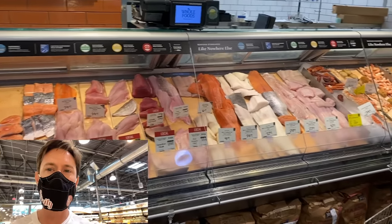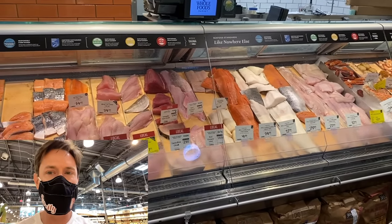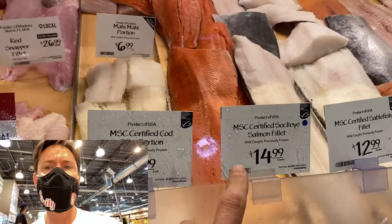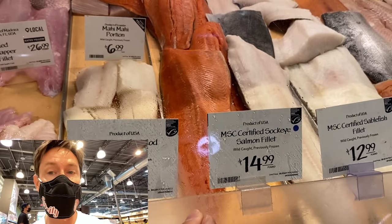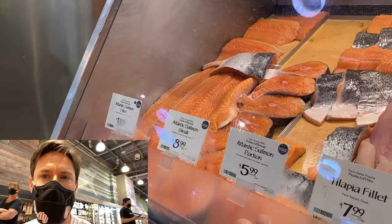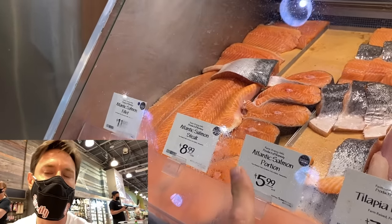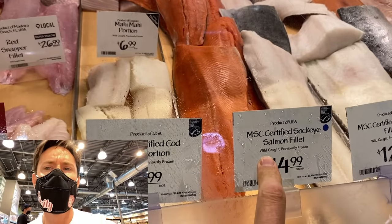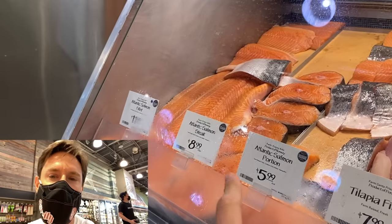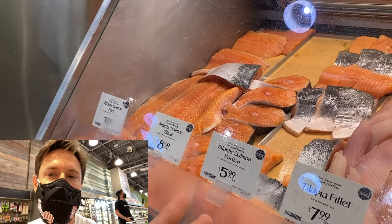You're definitely going to want to check out the fish counter because certain fatty fishes have omega-3 fatty acids which are really good for your skin, and one in particular is salmon. Salmon has a special antioxidant — astaxanthin — that's really good for repairing and protecting your skin from sun damage. There's obviously wild salmon and farm-raised salmon here. You've got to be careful where your farm-raised salmon comes from — it's just better to go wild. Wild salmon has that natural pink color from that special antioxidant.